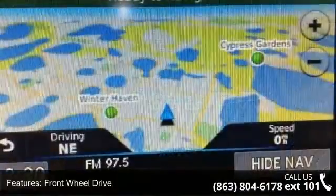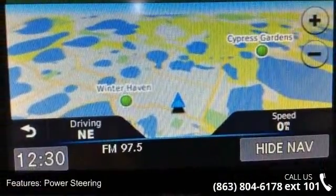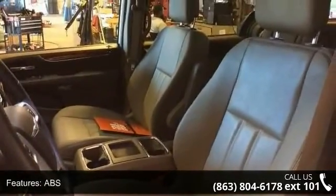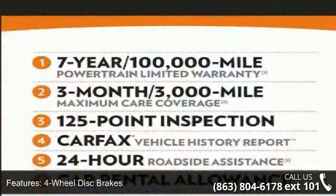This vehicle's top features include front-wheel drive, power steering, ABS, four-wheel disc brakes, brake assist, aluminum wheels, rear defrost, privacy glass, rear spoiler, and third passenger door.